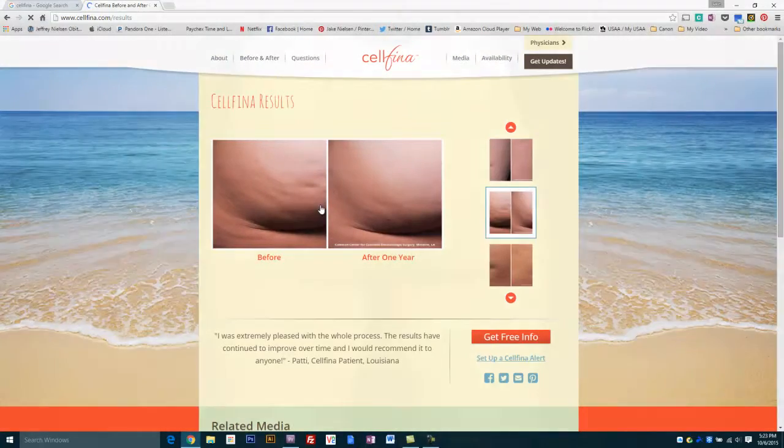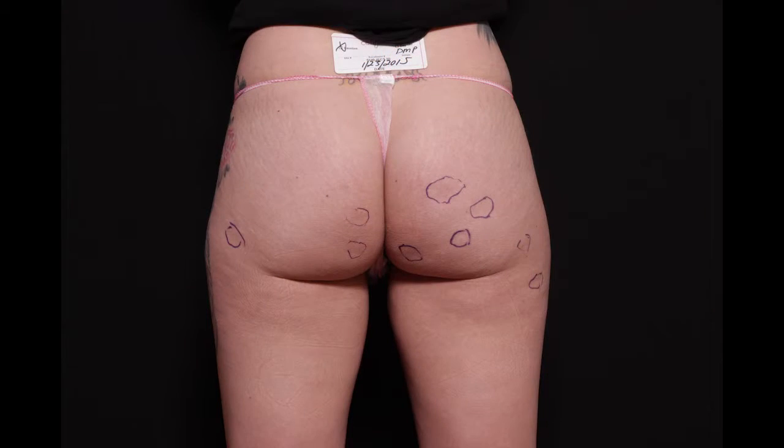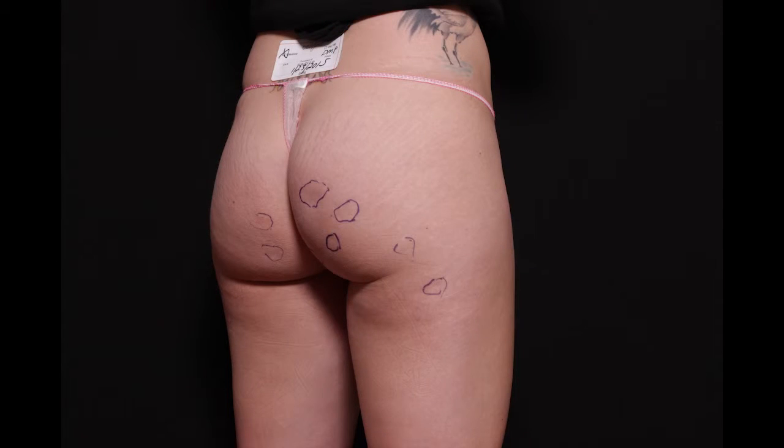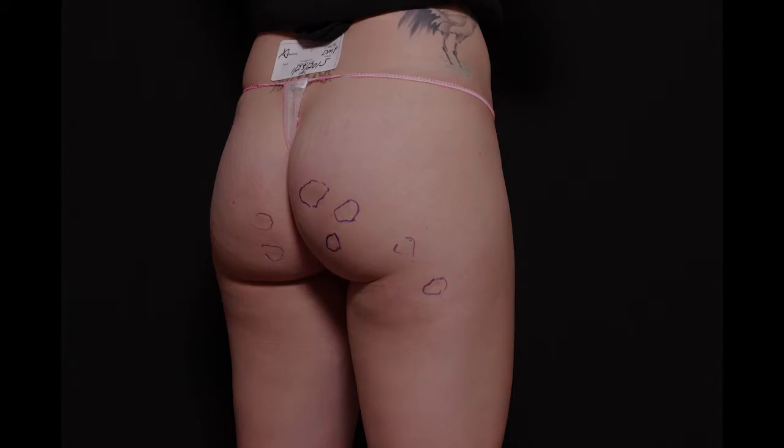Dimple type cellulite is seen in people who are generally very healthy, work out regularly, and just have some focal troublesome areas of dimples on their buttocks and posterior thighs.